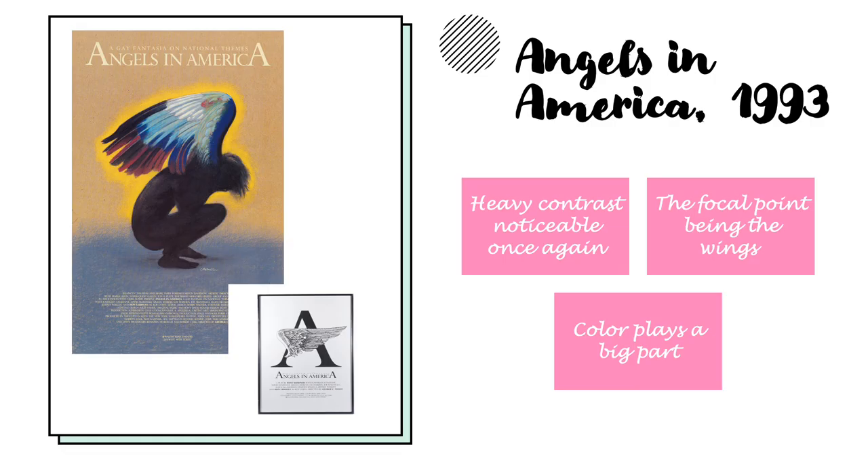Angels in America, which was created in 1993, is a poster for a musical. The musical itself was being directed by a friend of his. Looking at the poster itself, we see a heavy contrast between the angel that is crouched and huddled in on itself and the glowing yellow swarming around it. The focal point, of course, is the wings, as the poster makes sure to symbolize angels. Color plays a big part.